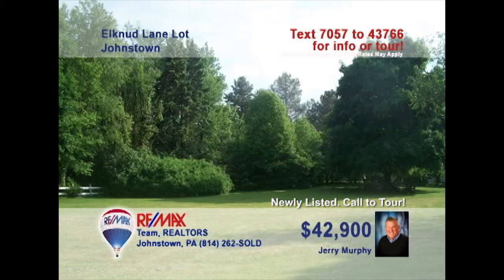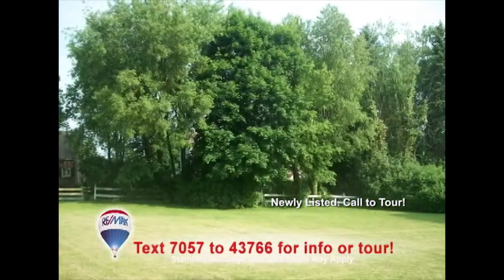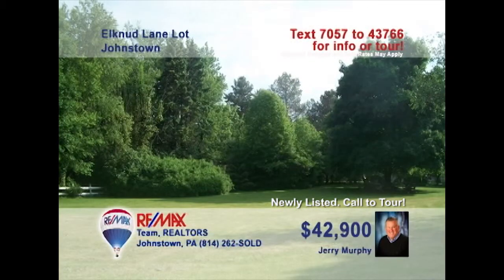Jerry Murphy wants you to get your dream home building plans ready because this beautiful nearly half-acre lot is just for you. This level-to-sloping property in Upper Yoder Township has all public utilities like electric, telephone, and cable available. You'll also find natural gas as well as public water and sewer ready and waiting. Don't miss out — build your home your way in the Westmont Hilltop School District. Get all the details from Jerry before it's too late.